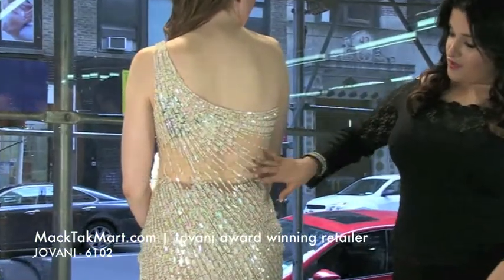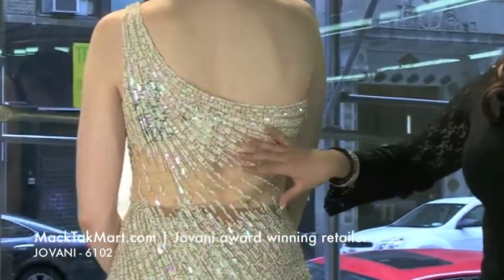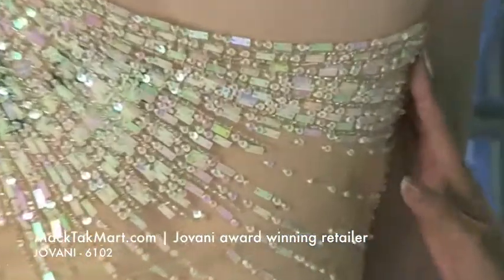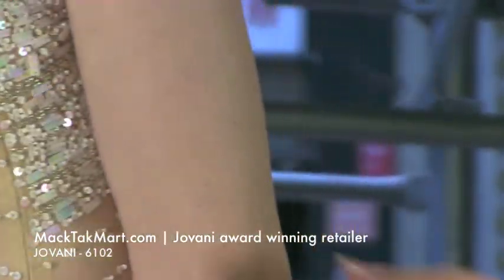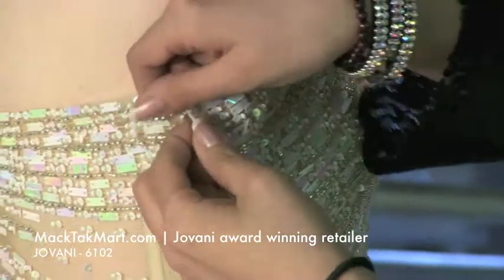The back is going to have the same exact concept and the zipper is going to be on the side. It's the invisible zipper that goes all the way down. I can show you right here.